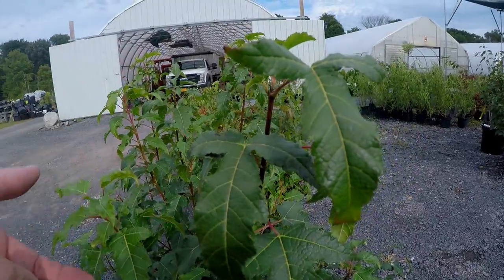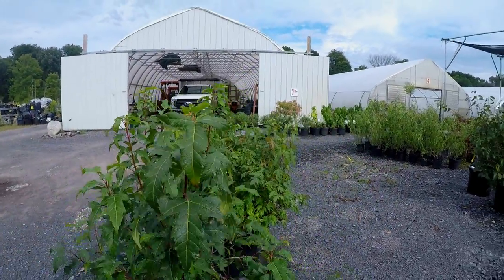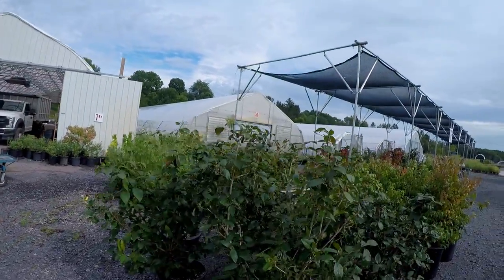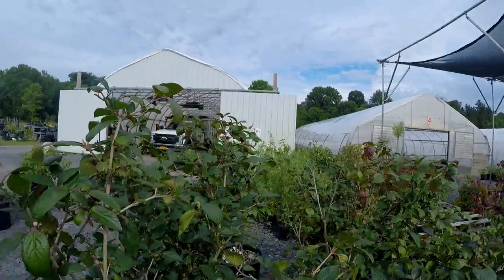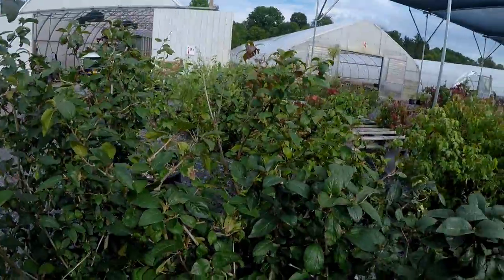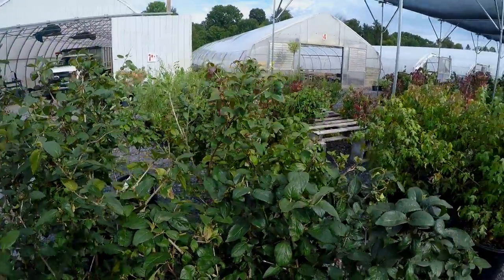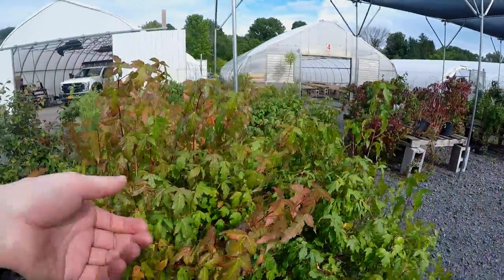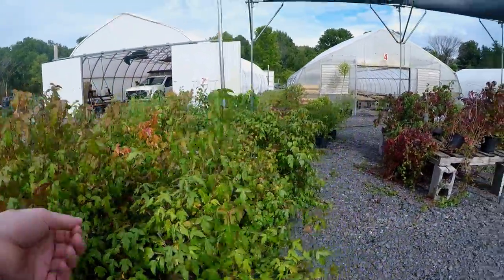These are pretty cool. This would be good for, like, the backyard. Which I say is the front yard.